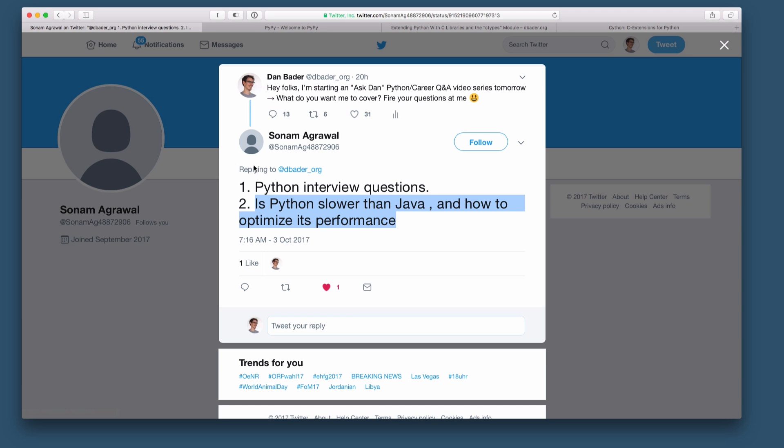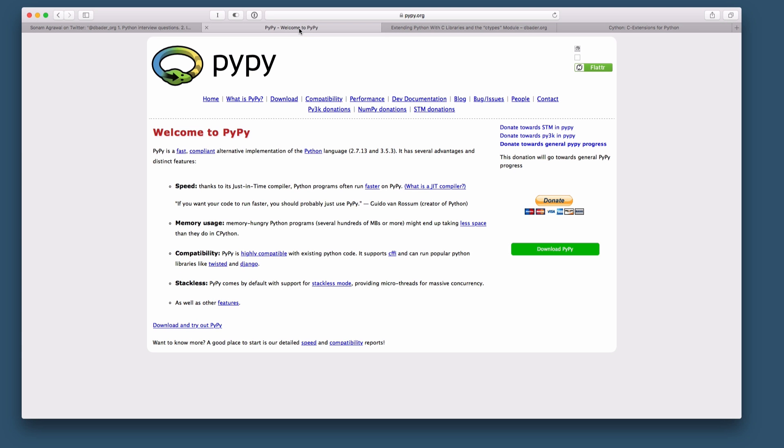Now, there are a couple of ways around that. You can optimize the performance of your programs if that is relevant or necessary. One thing you can do is run your Python code on an alternative interpreter called PyPy. This is an optimizing compiler and optimizing interpreter for Python that in many cases will just be a drop-in replacement — a just-in-time compiler that will make your code much faster.